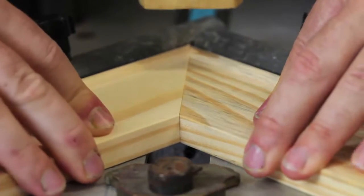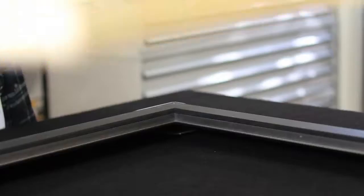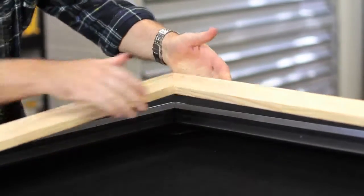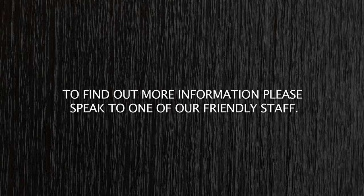Each frame is handmade with the finest materials available, assembled by a craftsman framer to keep your artwork archivally sound for generations to come. To find out more information, please speak to one of our friendly staff.